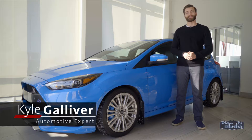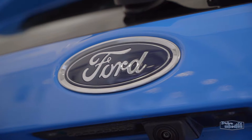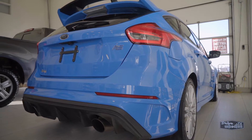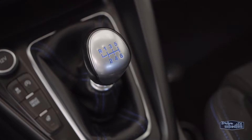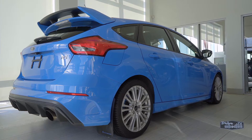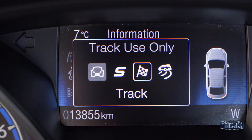Hey, I'm Kyle from Drive Wheaton TV showing off a sweet ride from Wheaton Honda — a 2017 Ford Focus RS. This little ride packs a punch thanks to a 350 horsepower 2.3 liter EcoBoost engine paired with a six-speed manual transmission. It's equipped with the Ford Performance all-wheel drive system with dynamic torque vectoring, plus selectable drive modes and launch control.